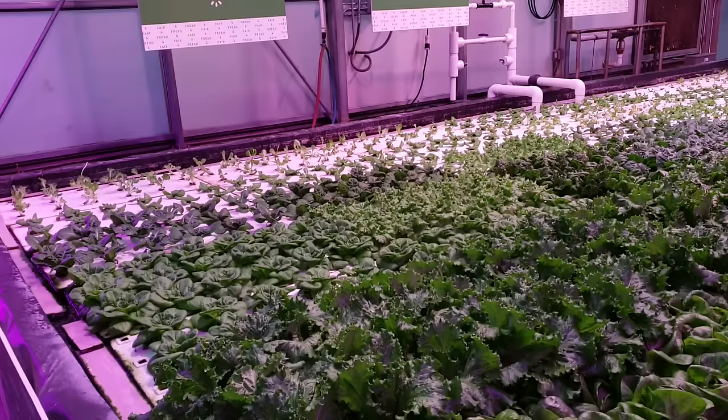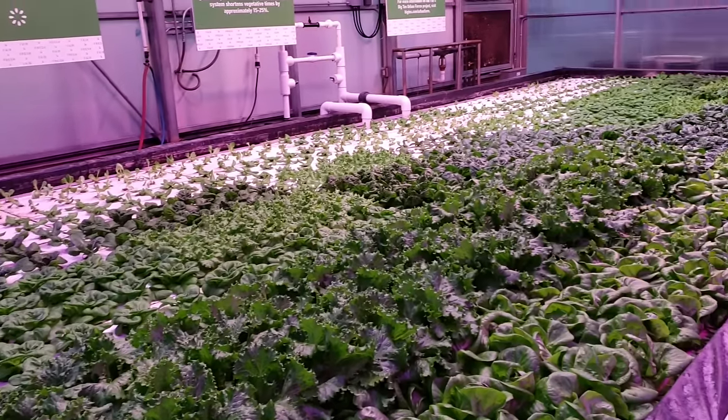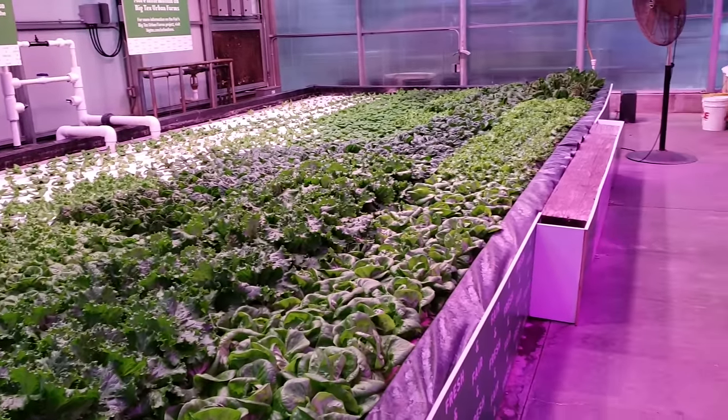Hey everybody, welcome back to another Nature's Always Right episode. Today we're in Dallas, Texas and we're visiting the State Fair of Texas at this gigantic greenhouse here. We're with the head farmer, Drew Demler, and we're going to be taking a tour with him and he's going to tell us all about his hydroponic setup here.